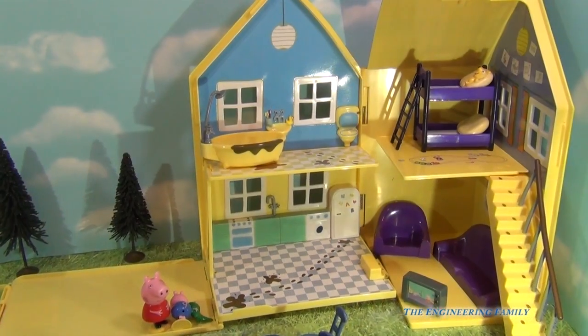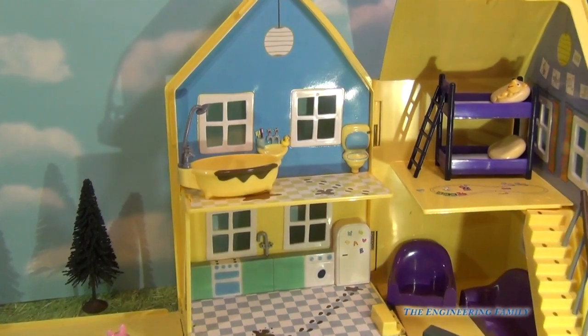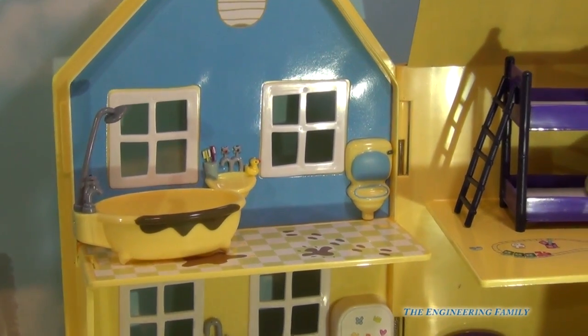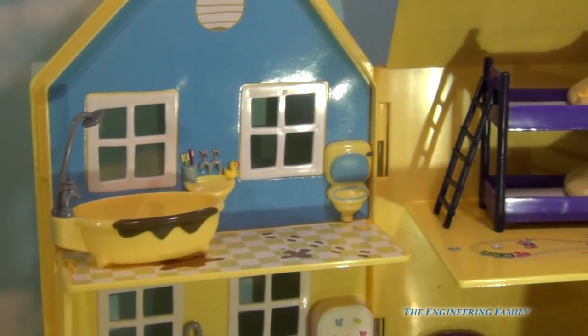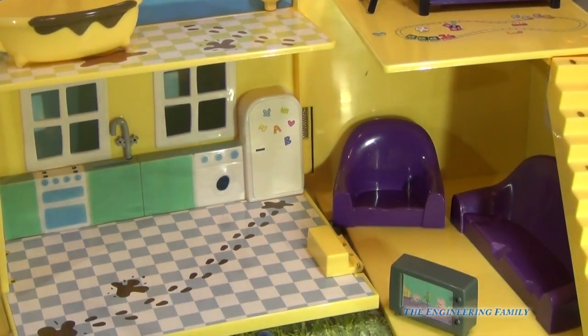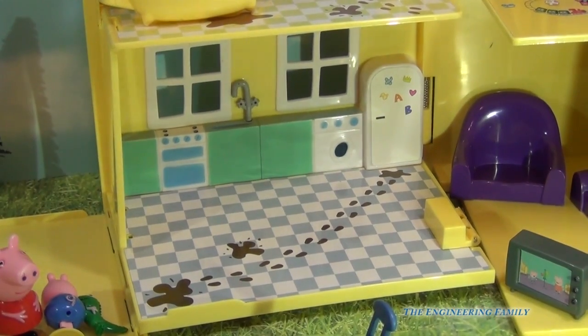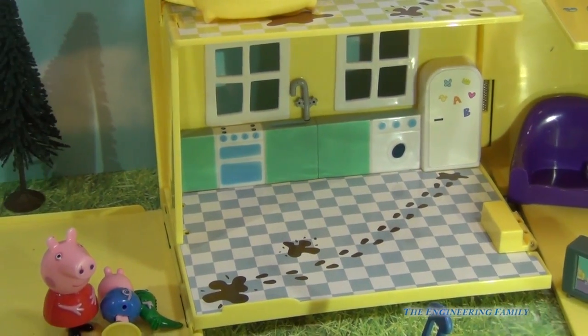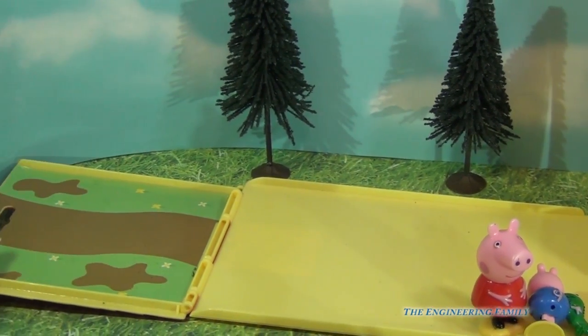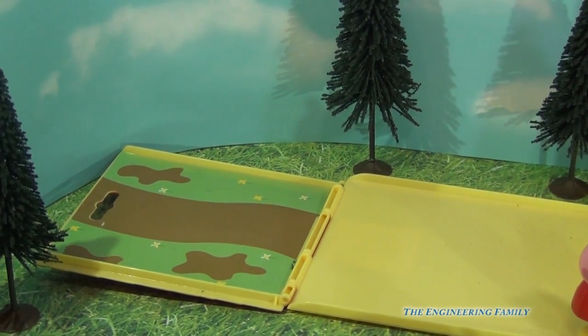So here's the inside of the Peppa Pig house. You can see they've got the bathtub, they've got their bunk beds right next to it where they're gonna be able to sleep. Down below they've got their living room with their telly, and their kitchen with muddy tracks. I wonder if George and Peppa have been playing in that mud puddle.